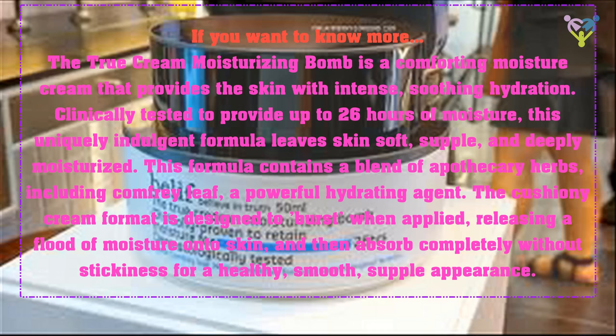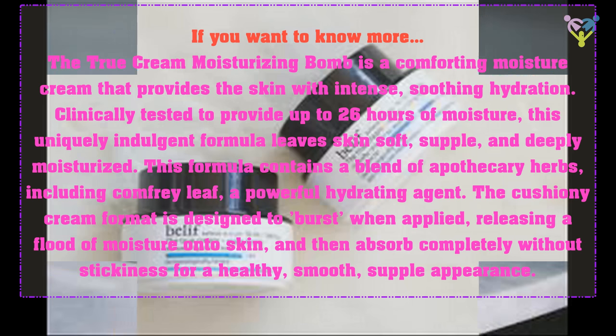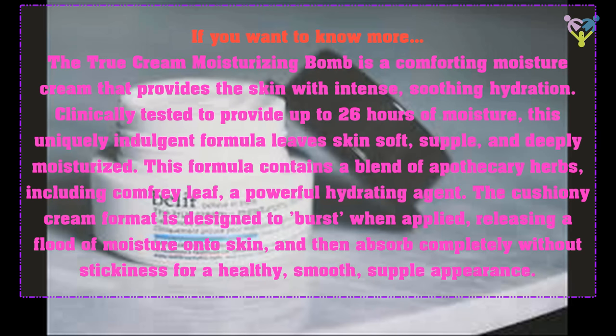The True Cream Moisturizing Balm is a comforting moisture cream that provides the skin with intense, soothing hydration. Clinically tested to provide up to 26 hours of moisture, this uniquely indulgent formula leaves skin soft, supple, and deeply moisturized. This formula contains a blend of apothecary herbs, including comfrey leaf, a powerful hydrating agent.